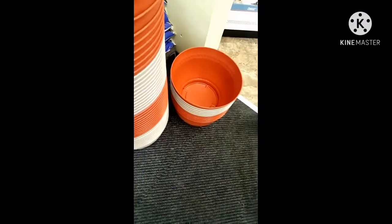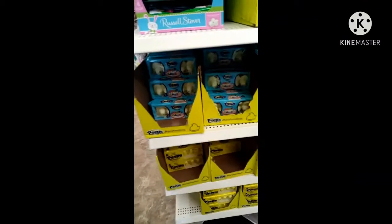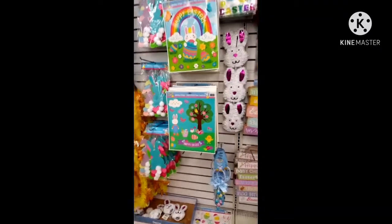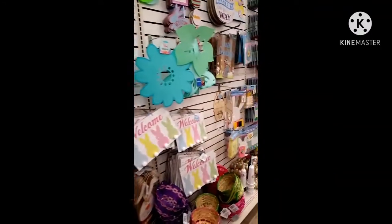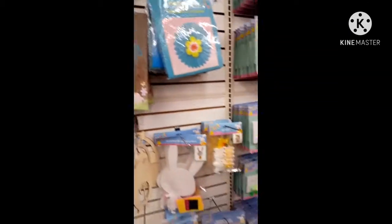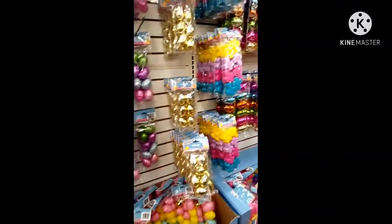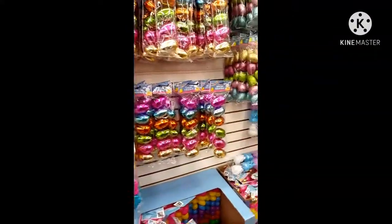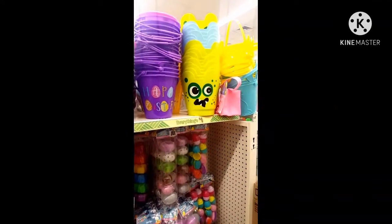Got the big pots. They put a bunch of new Easter stuff in — like they didn't already have enough. They had it all. We got enough eggs. We explore. More over here. Those are cute.